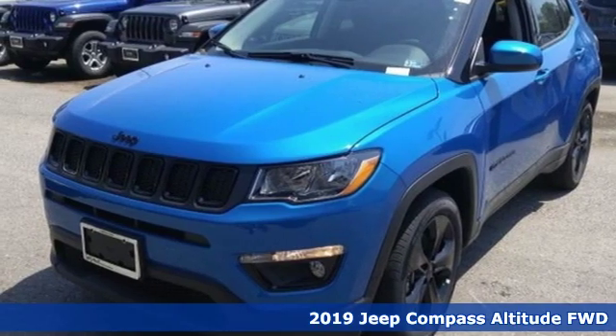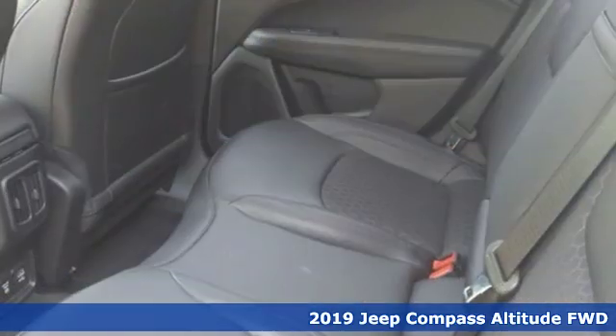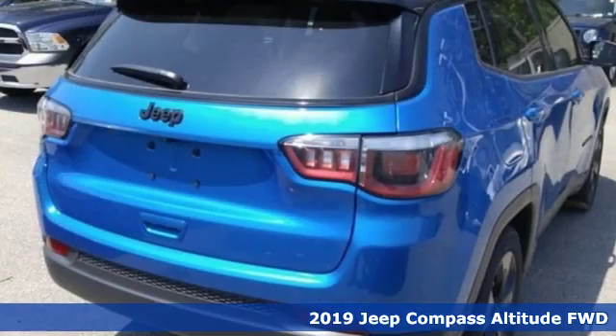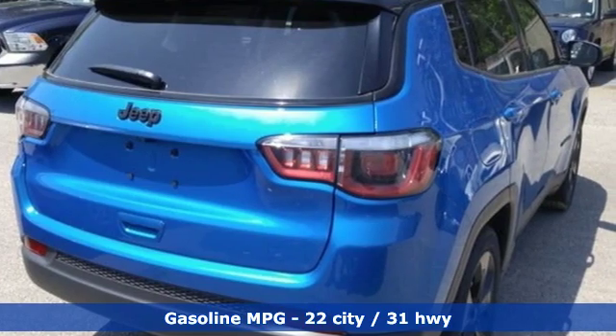It's a new 2019 Jeep Compass. This Compass takes you to your go-to place, no matter how hard it is to get to. And with features like these, every drive is a pleasure.